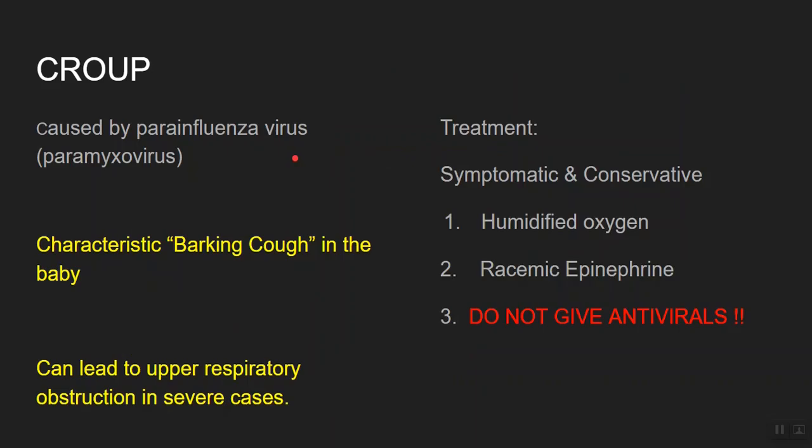Croup is a very common condition among infants caused by the parainfluenza virus. Patients have a very characteristic barking cough and it can sometimes lead to upper respiratory obstruction in severe cases. Treatment for croup is symptomatic and conservative, including humidified oxygen and epinephrine in severe cases. Remember, you never give antivirals in croup — that's how you can be tested, so never choose antivirals as a treatment option.